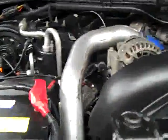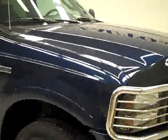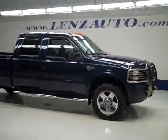Rear view mirrors are heated signal pull-out tow mirrors. Under the hood, very clean engine bay, running nice and smoothly. If you'd like to see more pictures along with a full description, or to take a look at one of our other more than 400 trucks and SUVs, visit lensauto.com.